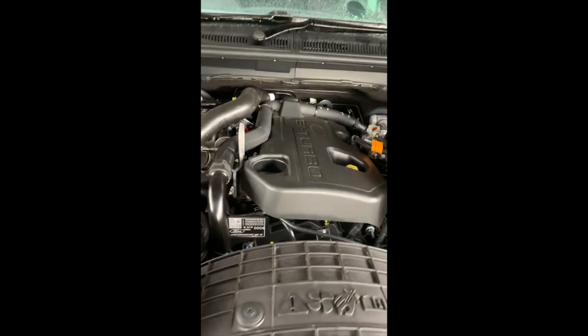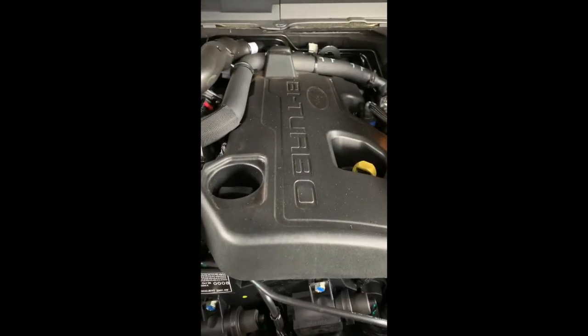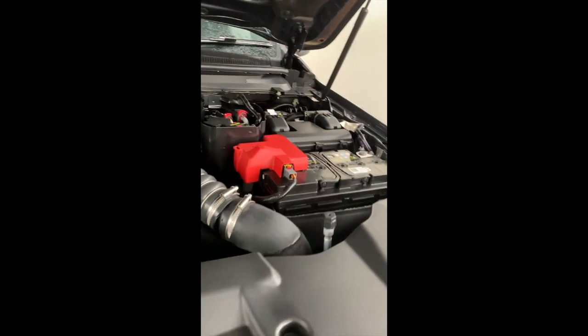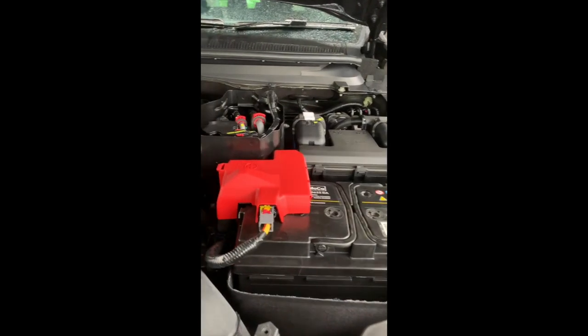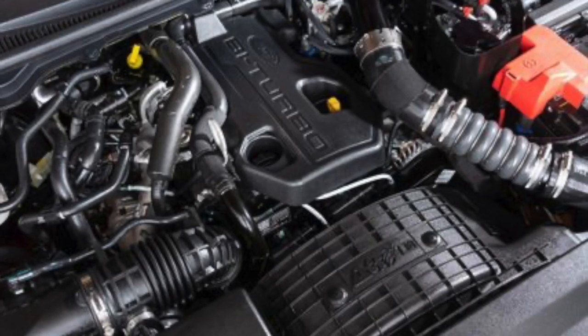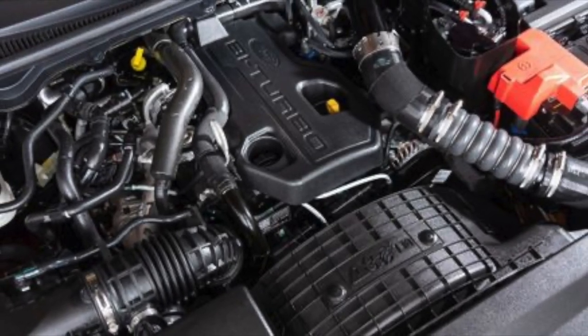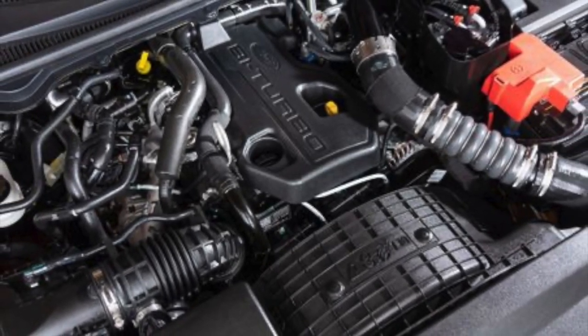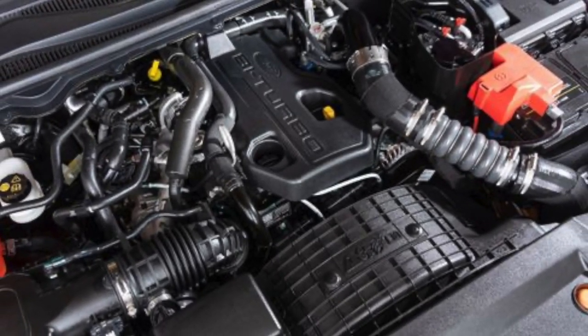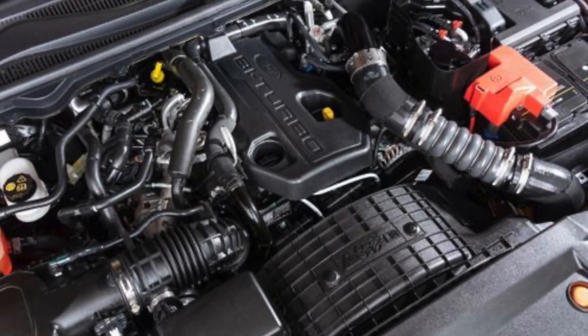It gets even better with the Thunder edition's bi-turbo engine, which is the exact same engine running the Wildtrak edition, at a maximum of 157 kilowatts of power and 500 Newton-meters of torque. The bi-turbo engine gives you the best of both worlds: good fuel economy with the power available when you need it. The engine is slightly quieter than the 3.2-liter, making this a driver-dependent decision.